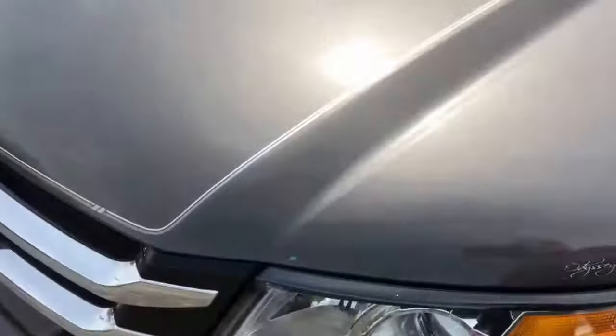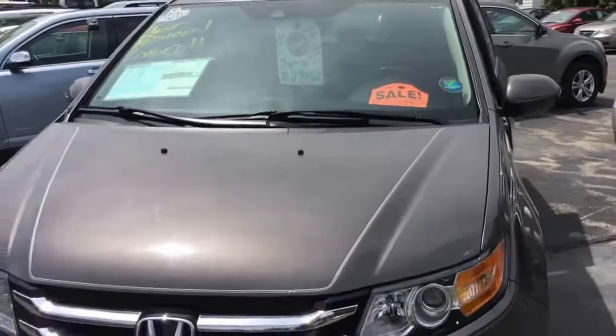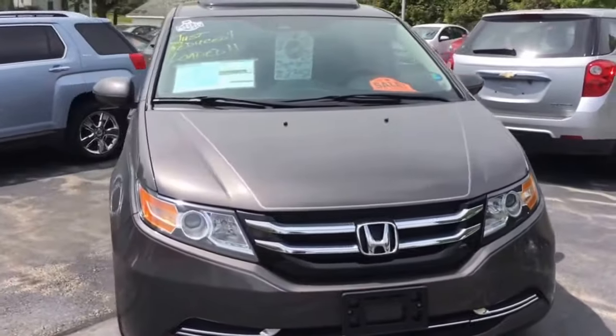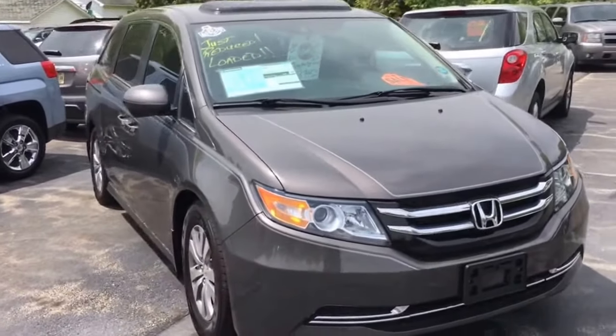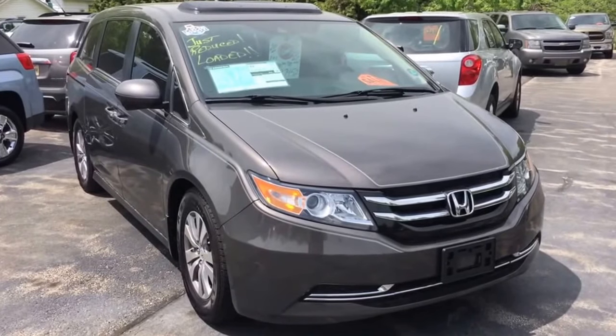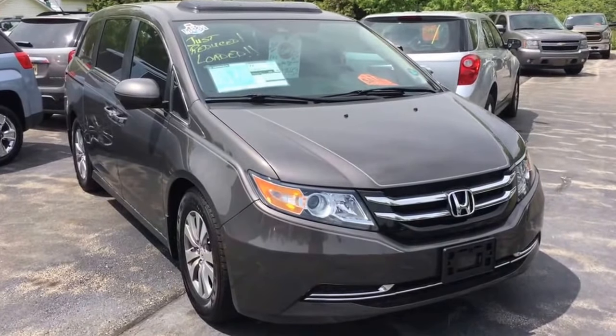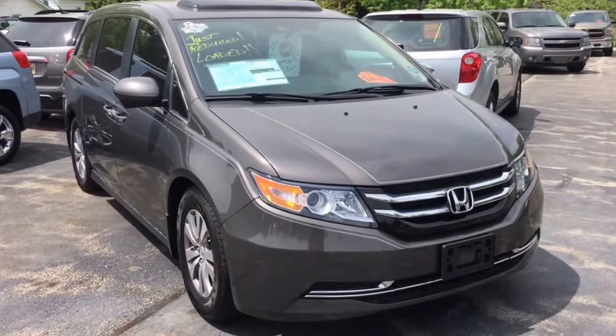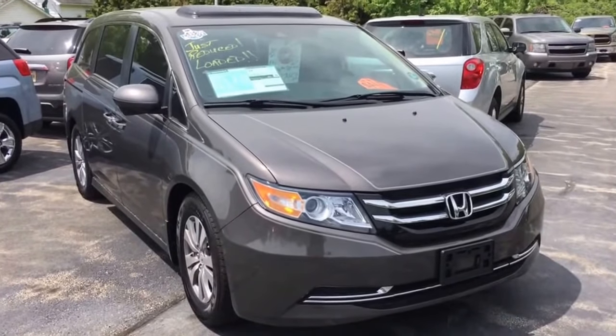If you have any questions or would like more information, please let me know. My name is Tim Border at JH Bark & Sons in Cedarville. This is our 2016 Honda Odyssey EX-L with rear entertainment DVD, power sunroof, alloy wheels, and 33,000 miles for only $27,452. Thanks — talk to you soon. Bye!